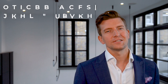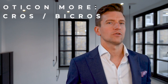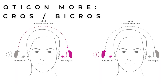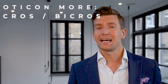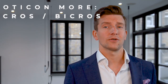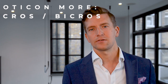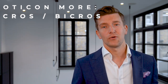Now for the new additions to the Oticon More range. First, the More Cross — released at the same time as the non-rechargeable More — which is a new CROS system compatible with the More range for those with single-sided deafness. This had been an issue over the last 10 months as I had to recommend the OPN-S range for new patients with single-sided deafness. I'm now super excited to have this back in my Oticon portfolio.